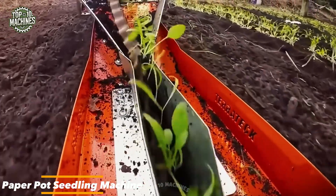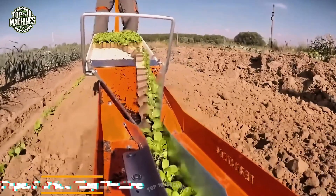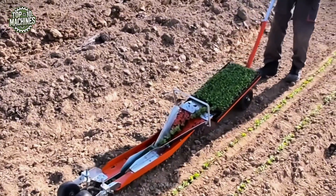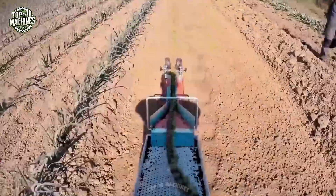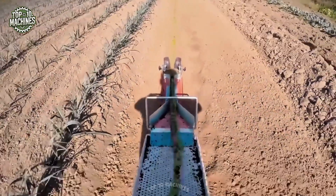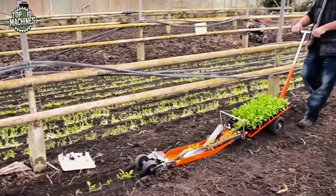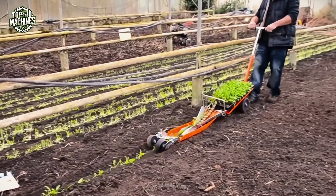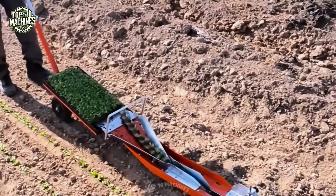The paper pot seedling machine is a Japanese-designed transplanting system built for small farms. It allows seeds to be sown into a paper chain pot, which can then be swiftly and efficiently transplanted into the soil with minimal labor. Ideal for crops like spinach, this simple yet clever tool streamlines the planting process, reducing time and effort while ensuring uniform spacing and healthy seedling establishment.